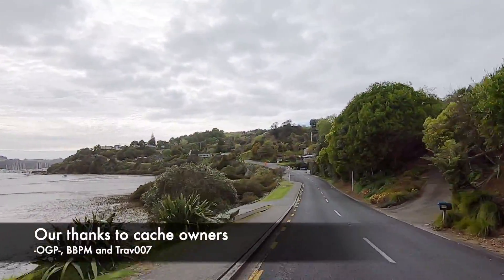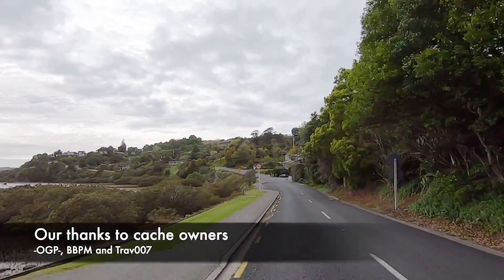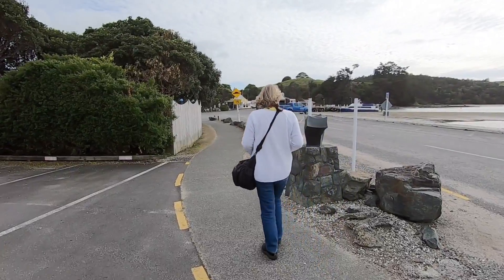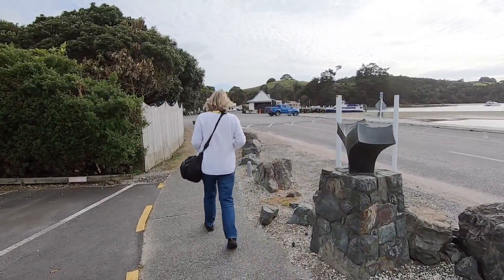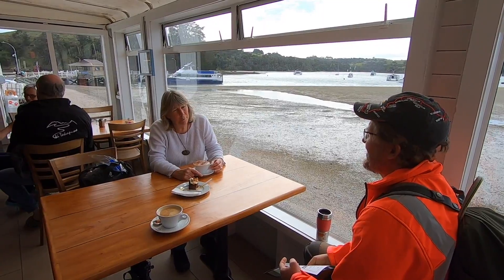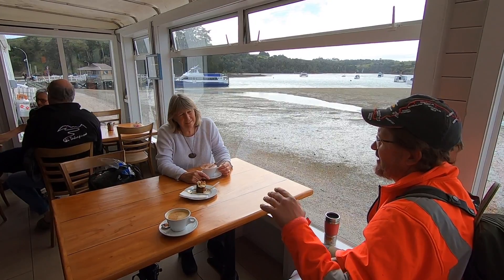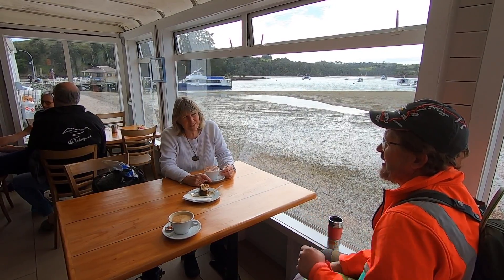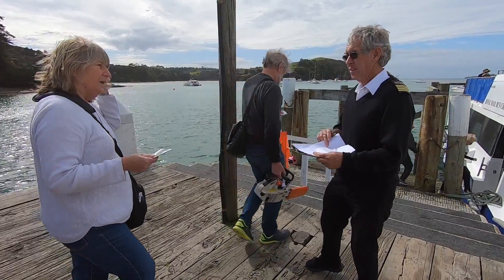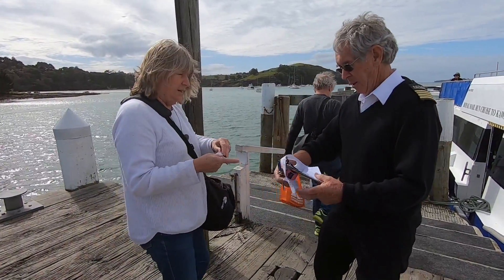We headed out for the 45-minute drive north of Auckland to Sandspit to catch the 10.30am ferry. We parked our car in the large car park and headed over to pick up our tickets. We had arrived a little early, so had coffee in the cafe with Tram Yard. We met up with Rebel 98 and the rest of the geocachers travelling over to Gorby's event as we boarded the ferry.